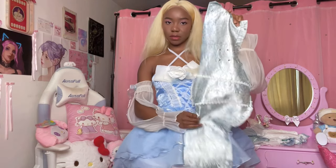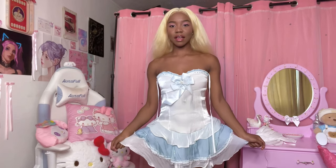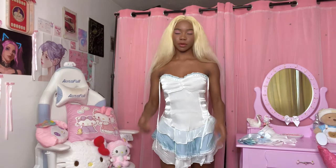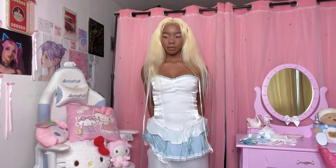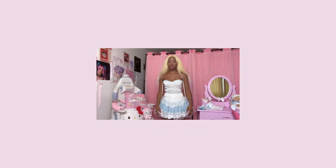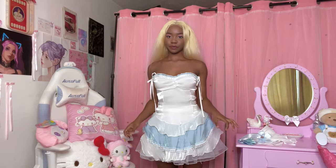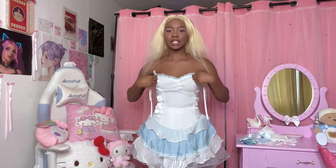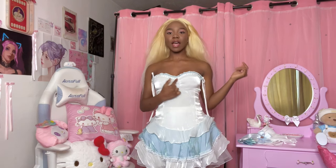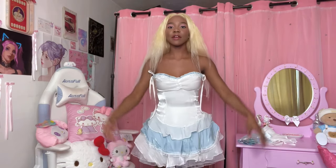Let's try it on. Before I put the whole thing on — this is really bad quality, I thought it was okay but no. Let me put on the bottom part first because this is really short and I don't want to expose myself. I have no idea what these strings are for. It looks like she tied it in the video but I don't know how.